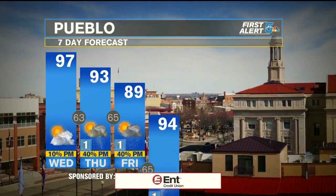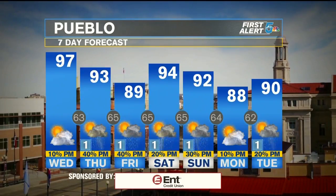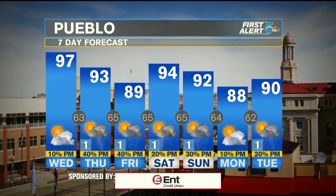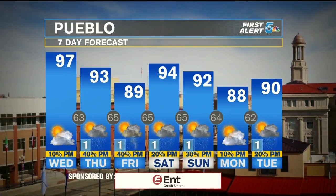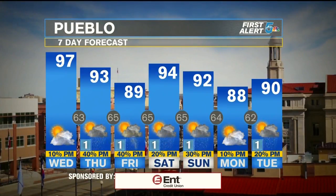Pueblo — similar look to the forecast. Very hot today, 97 at least; if you did hit it, 98 wouldn't shock me. Got a 10% chance of rain, but really that's more eastern El Paso County or eastern Pueblo County getting your moisture. Thursday, Friday you've got chances — not the best chances in the world, but a couple of chances for rain, with better chances possibly towards next Sunday. Kind of waiting to see if I can lift that chance up towards 40 or 50%.